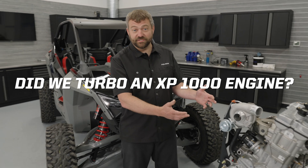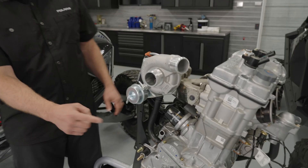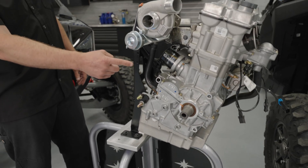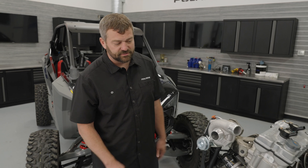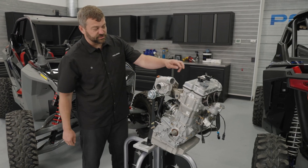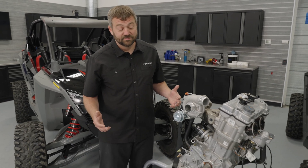A lot of questions we get asked: is this a turbocharged XP 1000 engine? Short answer, no. There's lots of differences. Obviously the turbo is easy to see. It's got a beefed up crankshaft, bigger oil pan, bigger main bearings, stronger rods — same piston bore sizing but it's a shorter stroke, so it's actually a 925, not a 1000. It's got a closed deck cylinder versus open deck on the 1000. We've got sodium-filled exhaust valves. So no, it's a different engine — lots of things different about it.